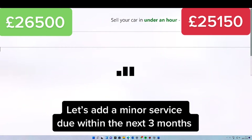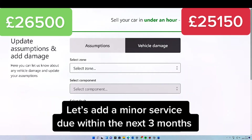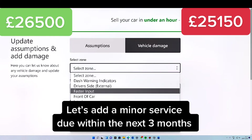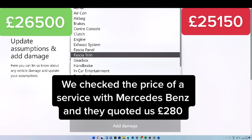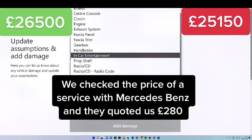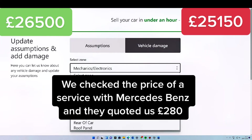Let's add a minor service due within the next three months. We checked the price of a service with Mercedes-Benz, and they quoted us £280.